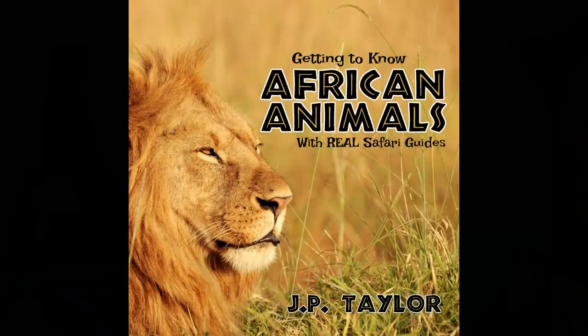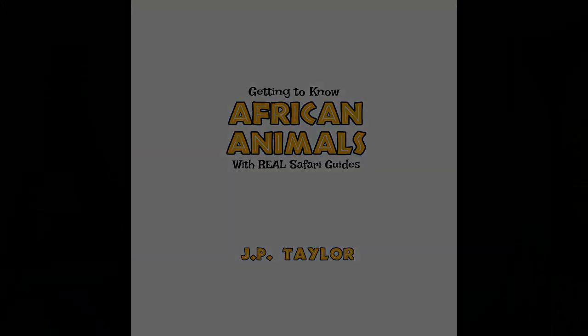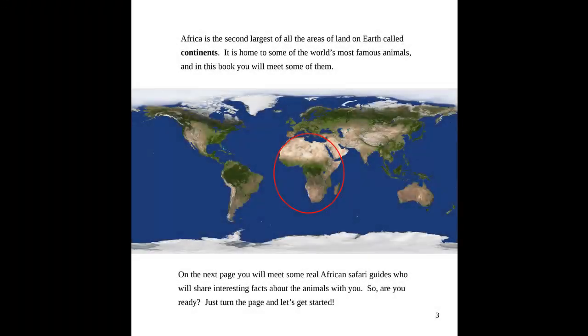Getting to Know African Animals with Real Safari Guides. Africa is the second largest of all the areas of land on Earth called continents. It is home to some of the world's most famous animals, and in this book you will meet some of them. On the next page, you will meet some real African safari guides who will share interesting facts about the animals with you. So, are you ready? Just turn the page, and let's get started.